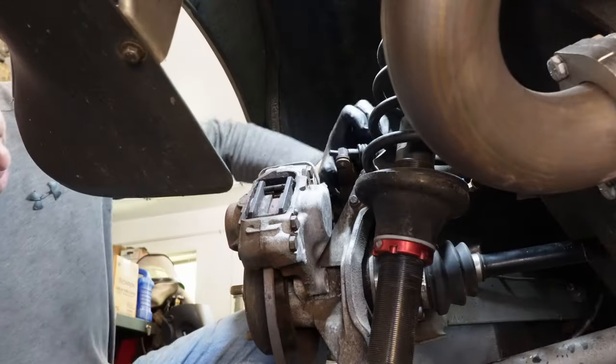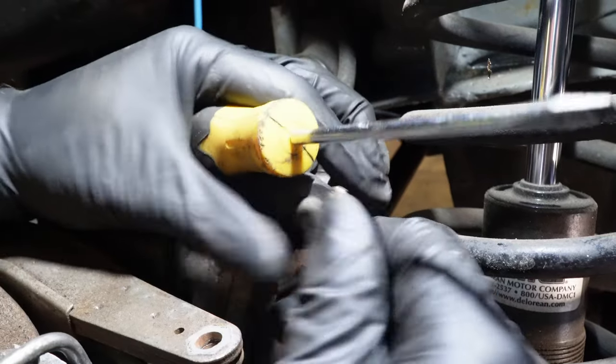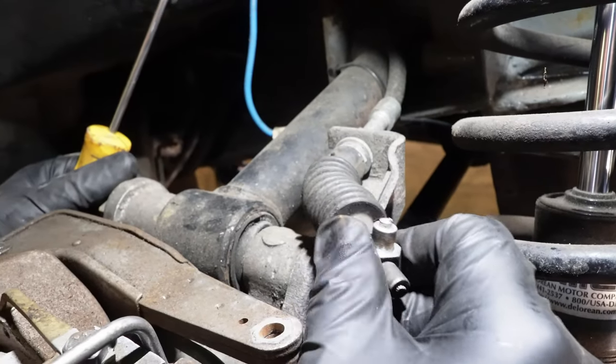Something very important? Yup. That is the parking brake cable.